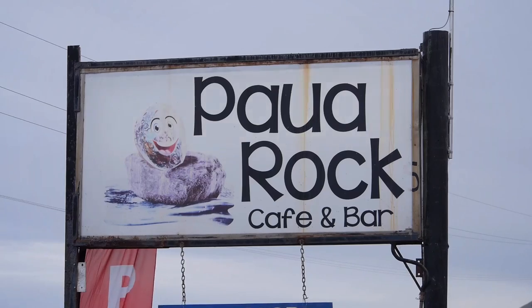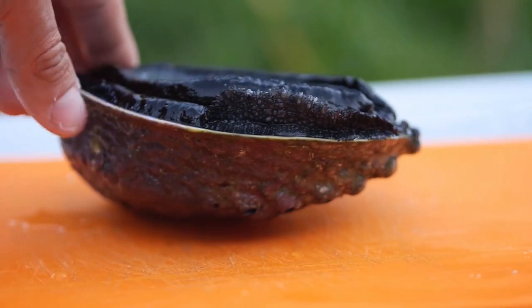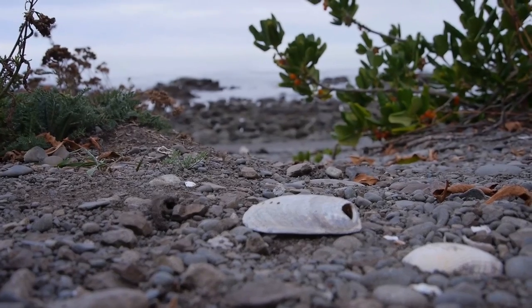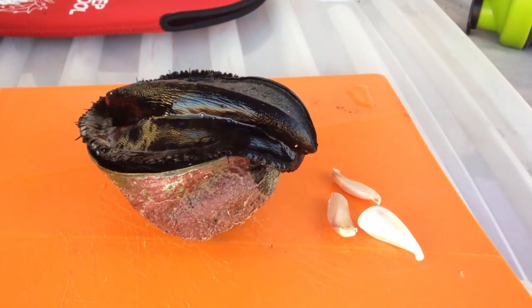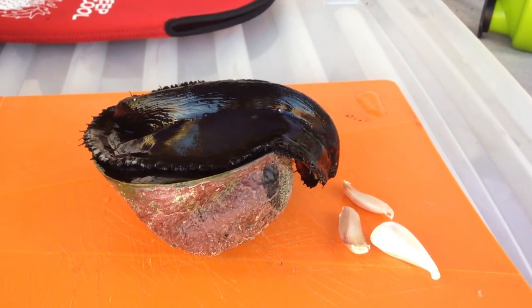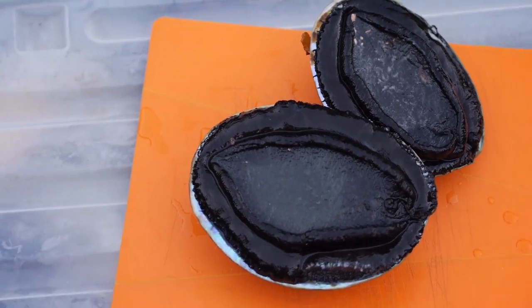There were a ton of dolphins around this morning swimming all around and it's an excellent place to get paua. Now paua is also known in other places in the world as abalone. It is a very sought-after delicacy. It can fetch up to I think $80 a pound or something like that. Very valuable. Now paua is a mollusk. It's technically a kind of sea snail. It's known as a univalve, which means it just has a shell on one side. The other side is clamping it right onto the rock.